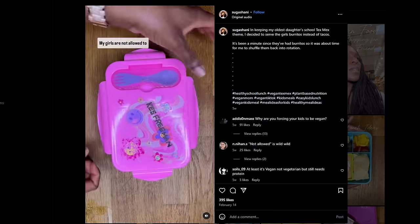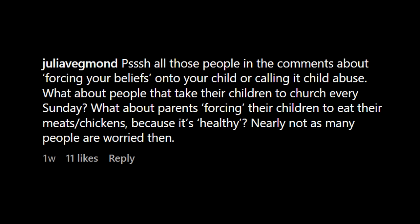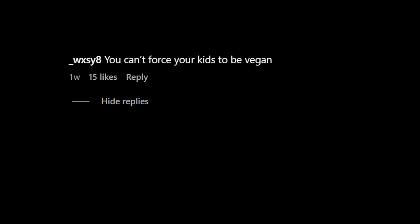She starts again with 'my kids are not allowed to have school lunch' — I'm sure people are having issues with that in the comments. It's an interesting way to phrase it. I think it probably immediately makes people mad. I think I would just say, 'this is what I pack for my kid.' But then she claps back: 'You can't force your kids to be vegan.' 'Oops, I think I just did.' I like her.